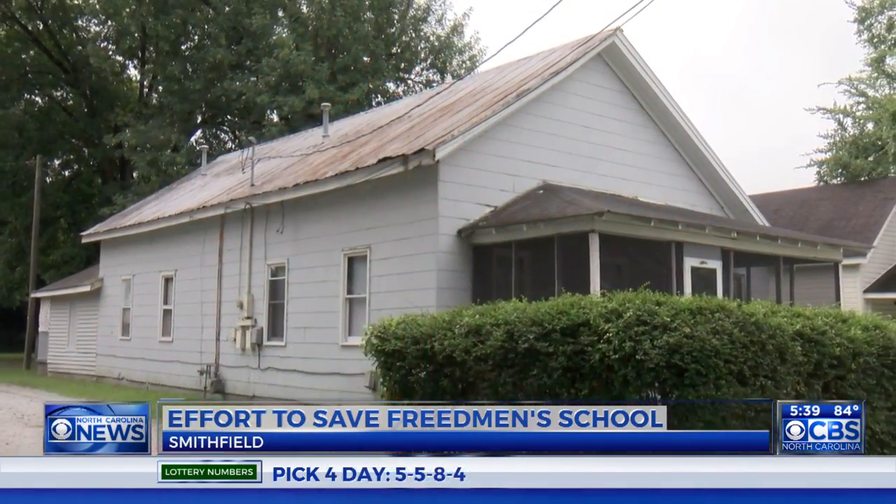In Smithfield, Justin Quisenberry, CBS North Carolina. The real estate agent listing the house says the sellers want it preserved. She says it's always possible someone may buy the house and want to keep it preserved on the same piece of land.